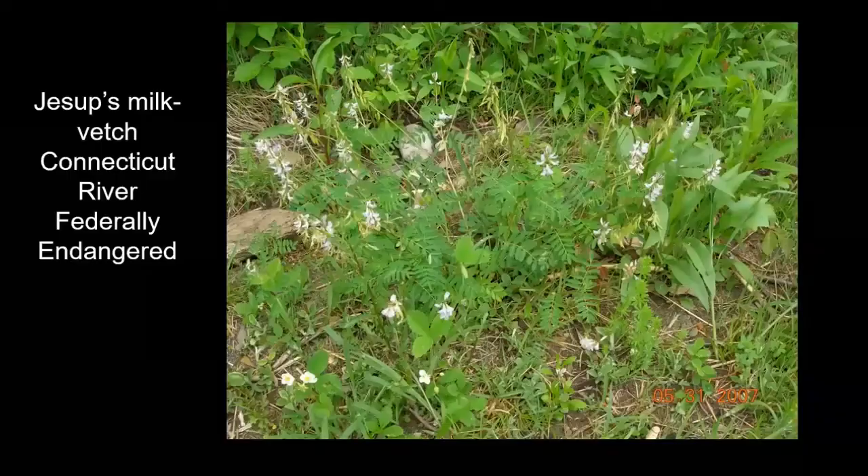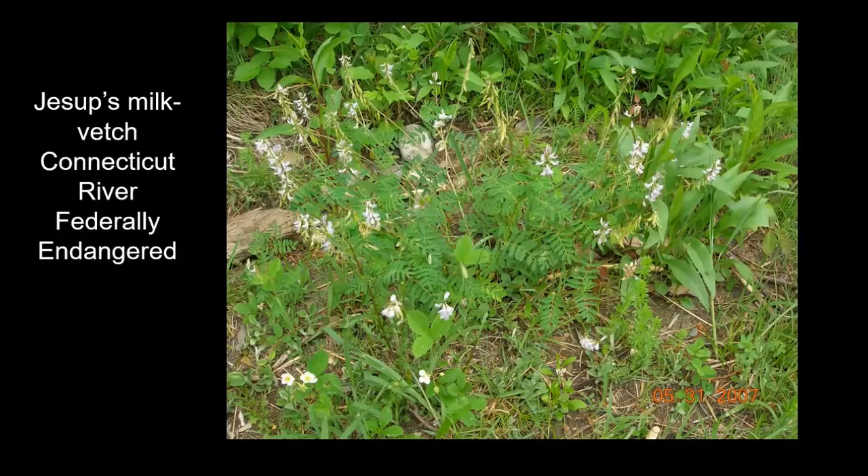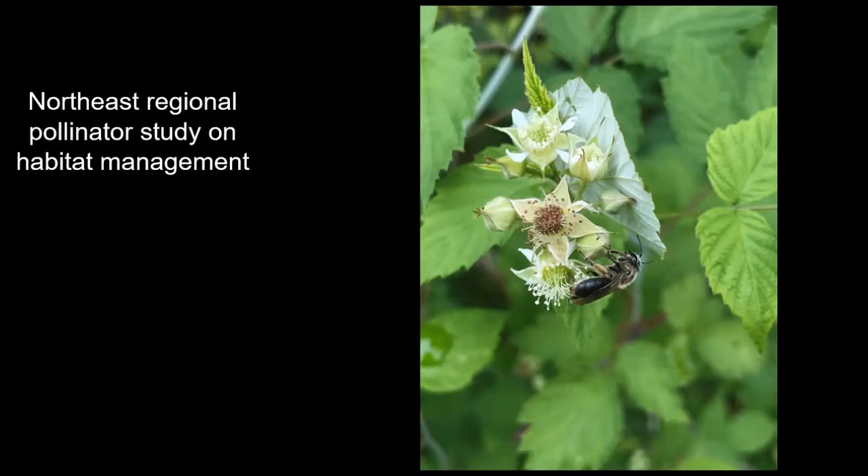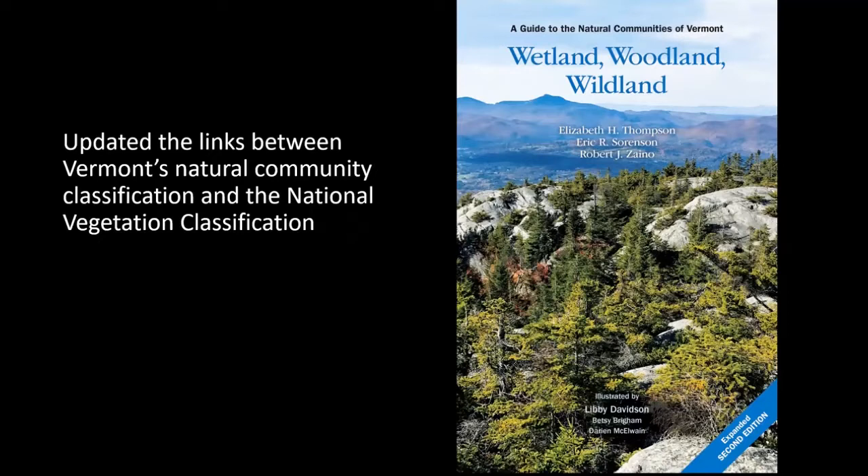Greetings from Vermont. I'm Everett Marshall with the Vermont Natural Heritage Inventory. We participated in the introduction of the federally endangered Jessop's milk vetch along the Connecticut River, began implementation of a three-year EPA wetlands development grant documenting rare plants in natural communities — illustrated by Colchester Bog, a shrub-dominated peatland with scattered pitch pine — and conducted bee sampling in the Lake Champlain basin as part of a northeast regional pollinator study. Vermont also updated links between our state's natural community classification and the national vegetation classification.